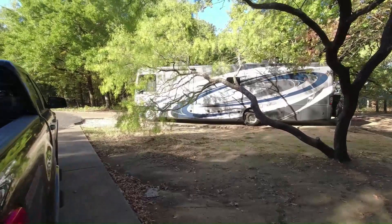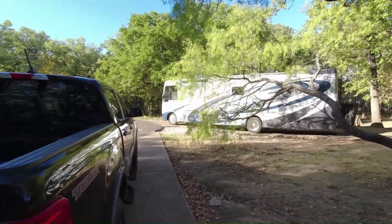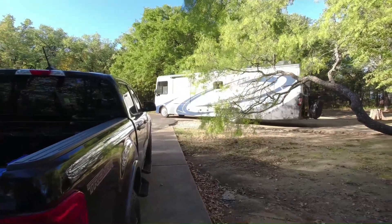Our new friends Jay and Jane are leaving — 83 years old and living full time in their RV. God bless them.